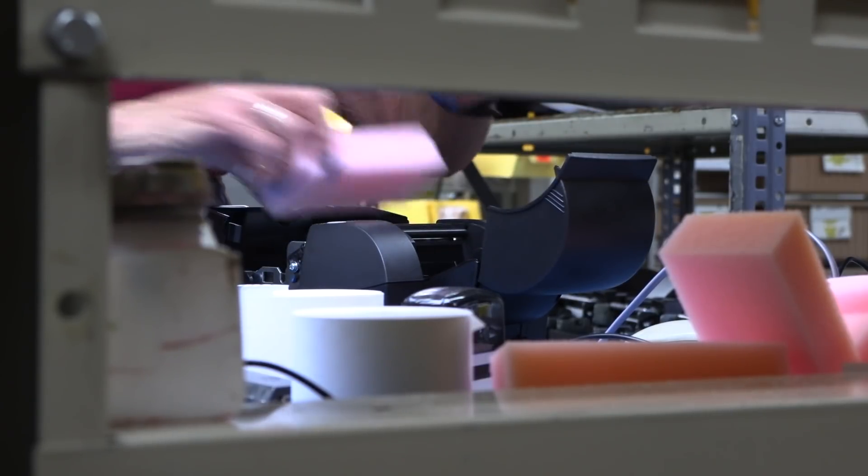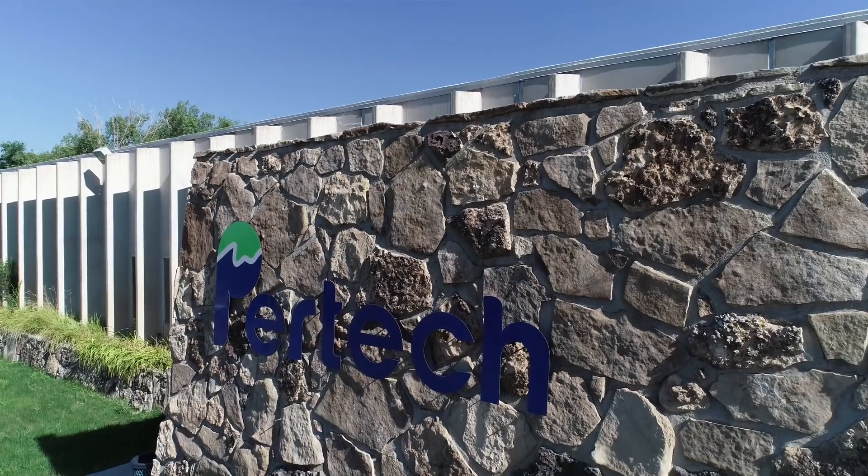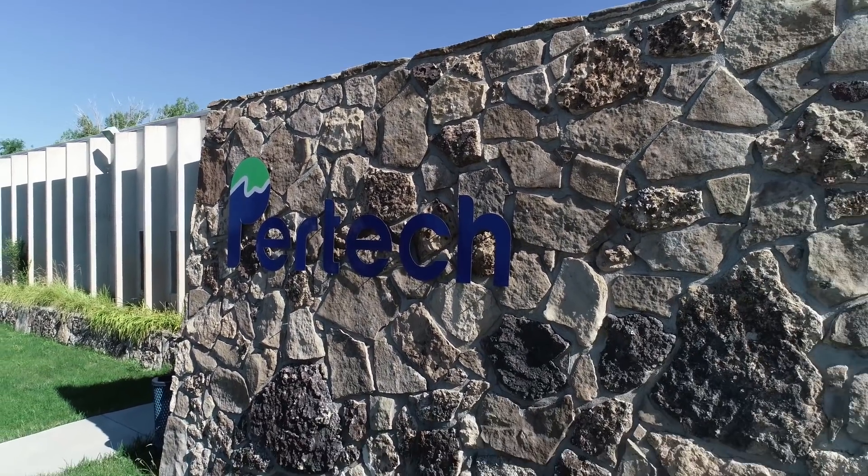We're expanding on the hardware side, differentiating our products on the software side to get into other verticals as well. We utilize a lot of the excellent suppliers here in town, specifically Legacy Molding. Legacy is an injection mold house and they do all of our plastic parts for our printers and scanners.